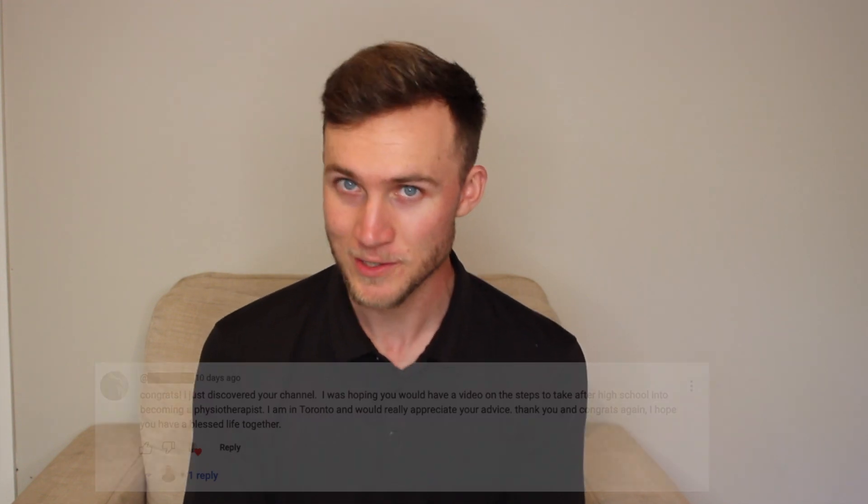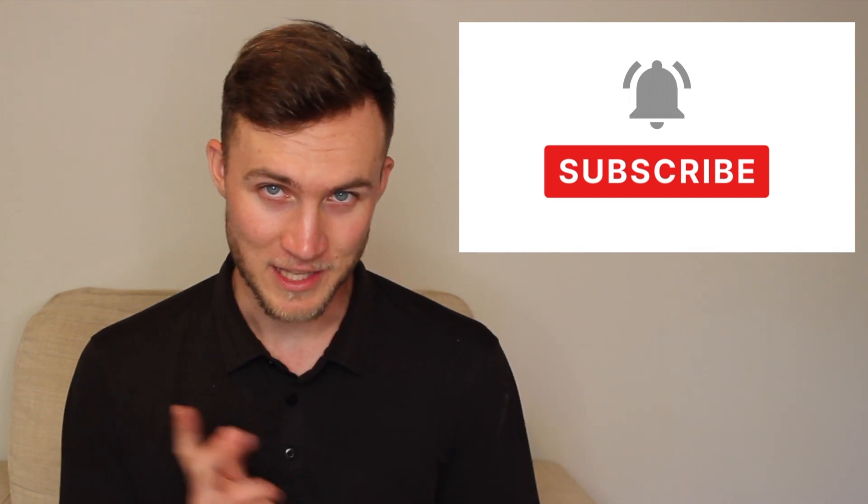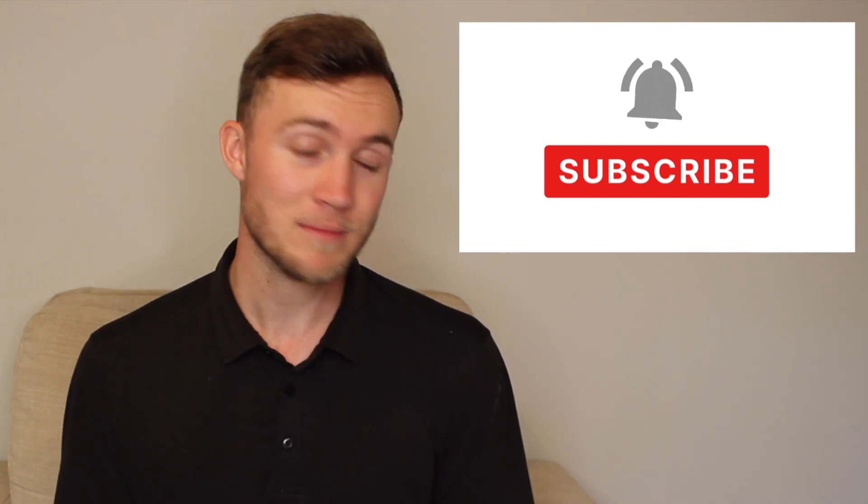If you're the person who left me this excellent question on how to become a physiotherapist starting from graduating high school, hopefully this video is helpful for you, and thank you for leaving me such a good question. I'm going to start by sharing what my pathway to PT school was, but then talk more about what your path is likely to be, as requirements do change over time, although most stay constant. If you are new around here, consider subscribing to the channel. Let's get going.